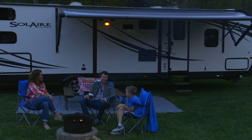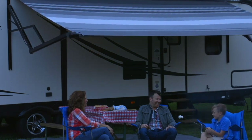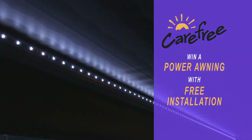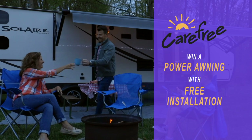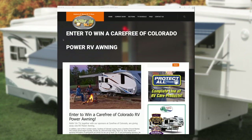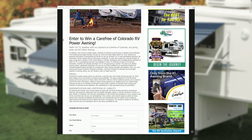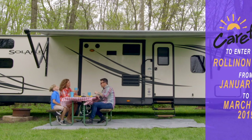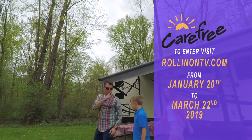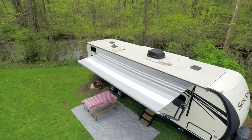How would you like to spend this year's RV camping season under a new Carefree of Colorado power awning? Together with our partners over at Carefree, we're giving away a new 2019 model Carefree Power Awning designed to fit your RV, and this includes free installation. Just visit rollingontv.com and click on the Carefree Contest link. The contest starts January 20th and runs through March 22nd, 2019. Enter now so you could be spending this year's RV season under your new Carefree of Colorado awning.